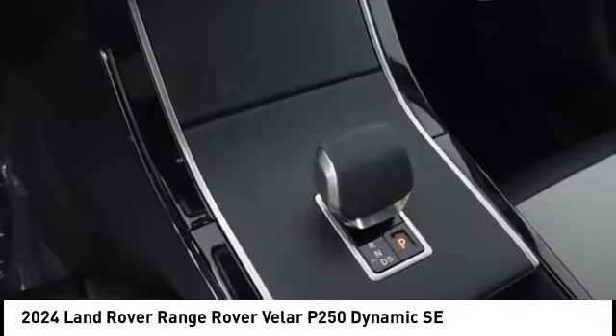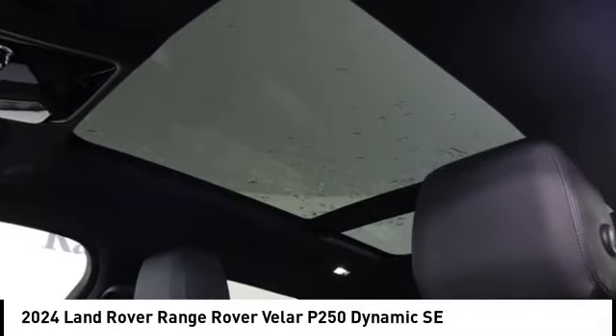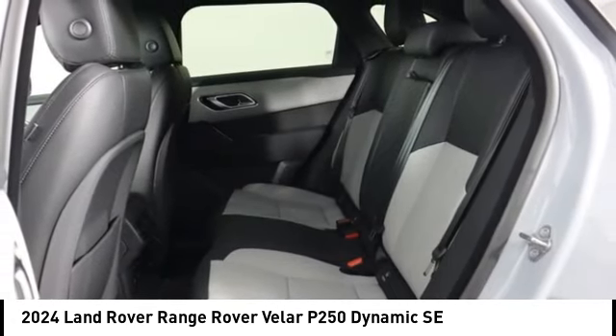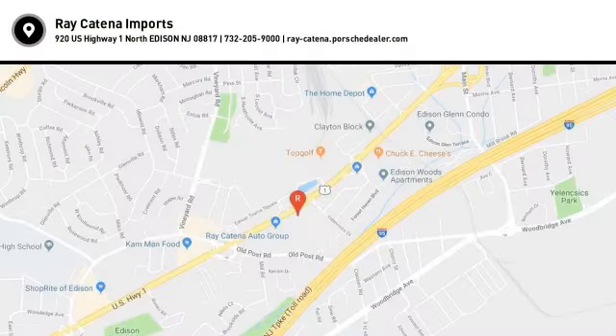A vehicle like this doesn't come along every day. Come in and get it before someone else does. The Range Rover Velar is a good one.